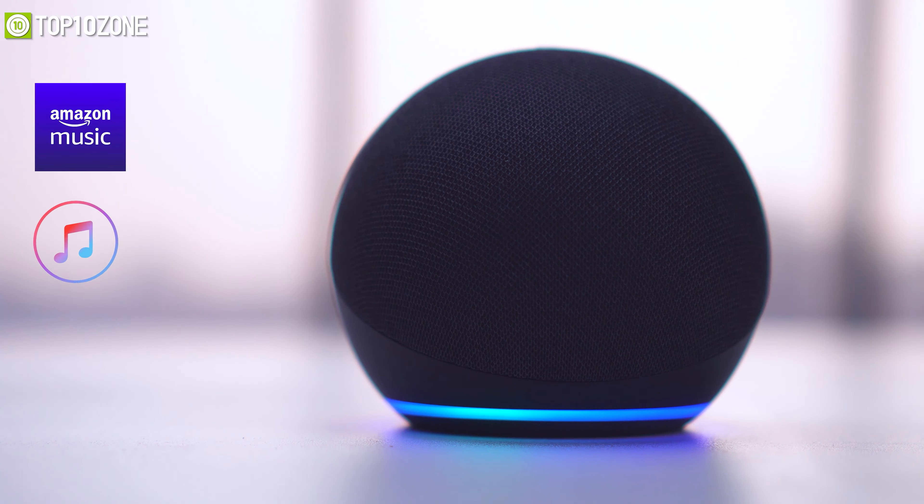The Echo Dot is ready to help at any moment — just ask Alexa your questions, play the news, check the weather, set alarms, control compatible smart home devices, and more. Its built-in smart home hub lets you easily set up and manage dozens of smart devices that use Zigbee. All in one, the Echo Dot is now smarter to serve your needs, which you will find convenient in day-to-day life.